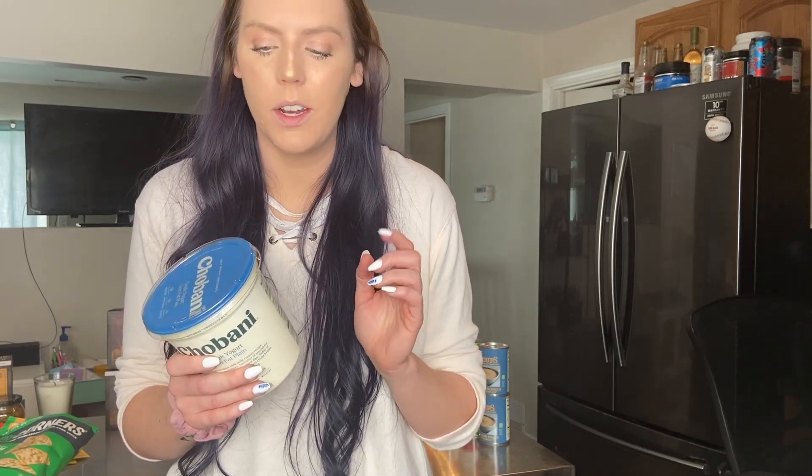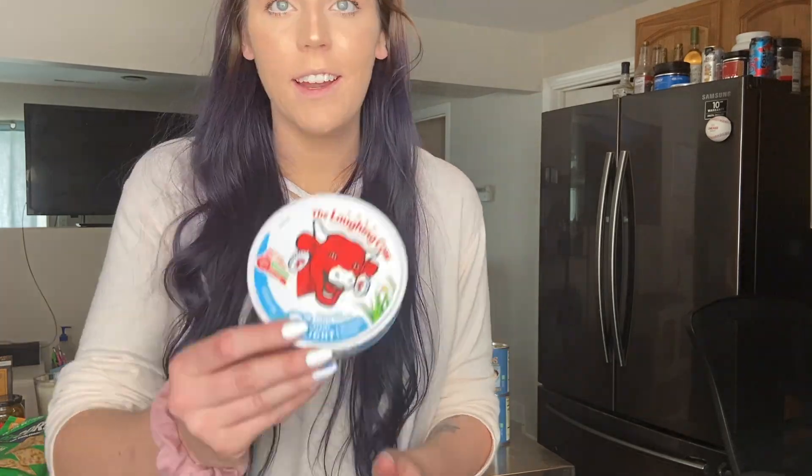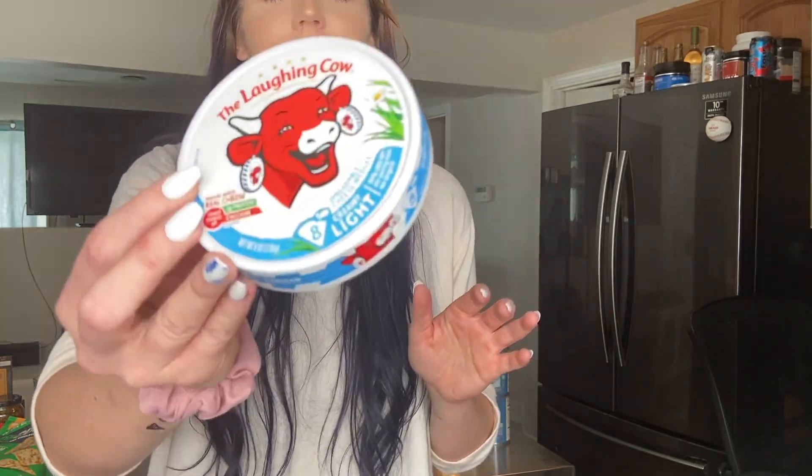I also picked up some Chobani non-fat plain Greek yogurt, which I use for two-ingredient dough, chicken salad, or tuna salad. I think I'm going to use this whole container to make a big batch of two-ingredient dough since we've been craving it. Then the classic Laughing Cow light — always have to pick these up. They're one smart point on blue and my favorite to put on a wrap. Lately I've been pairing them with black bean dip and the combination has been so good — I crave it every day.